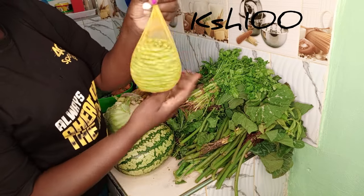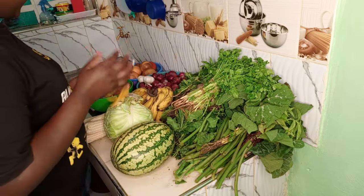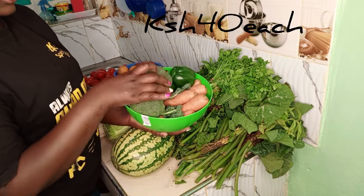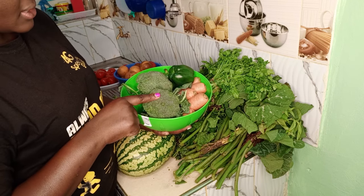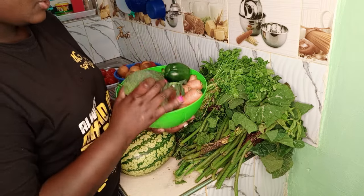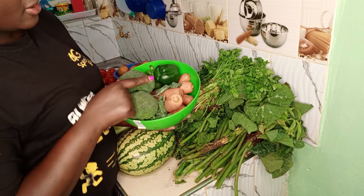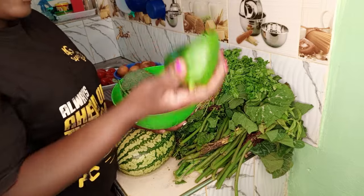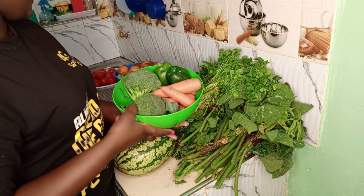Then here I have peas — they sell one cup at 100 bob, so this is just enough for us. Then in this bowl I have broccoli, just two, which is enough. I love rice prepared with broccoli, so I'll use these for rice. One was going for 40 bob, that's why I just have two. Then I also have carrots going for 30 bob — there are three, one was 10 bob, so I bought three, that's 30 bob.